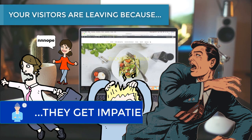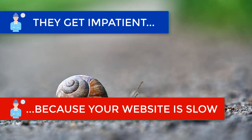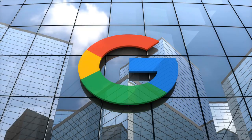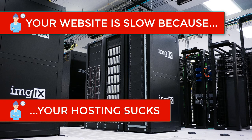Your website visitors are leaving because they get impatient, because your website loads too slowly. Google has made it abundantly clear that website loading speed is an important ranking factor. They recognize that you have mere seconds to catch your visitor's attention and they're not going to wait around. Your website loads too slowly because your hosting sucks.